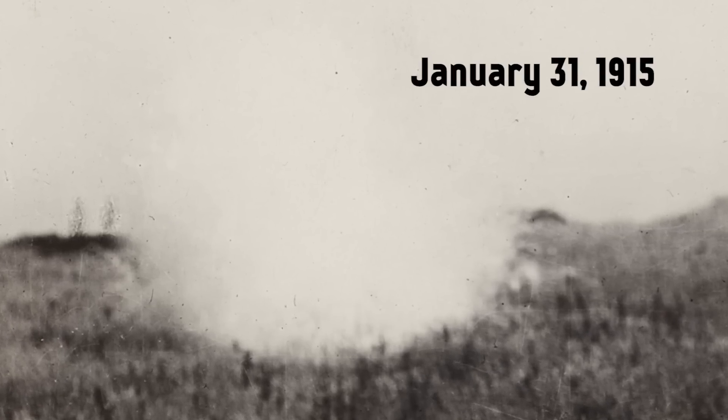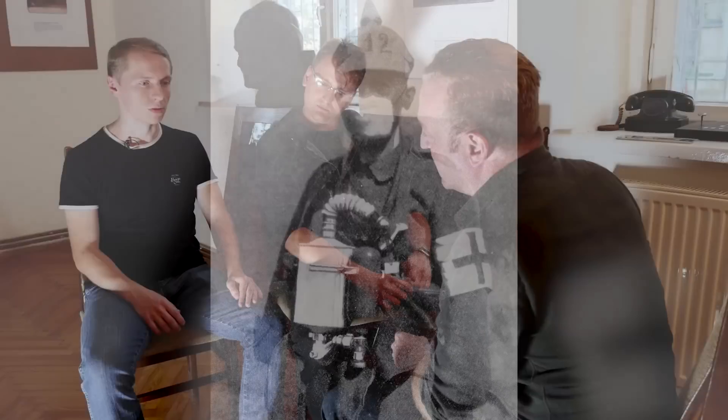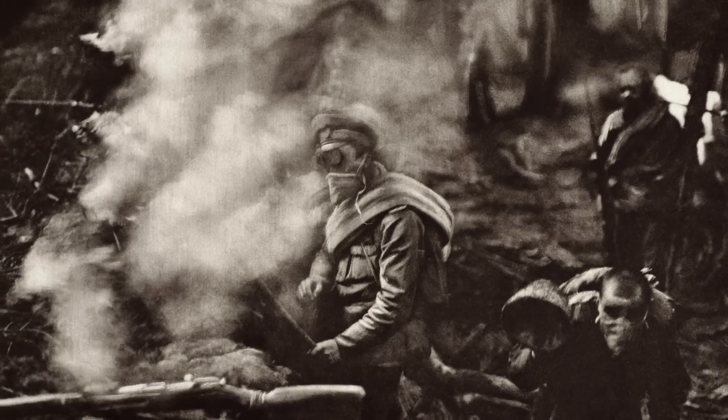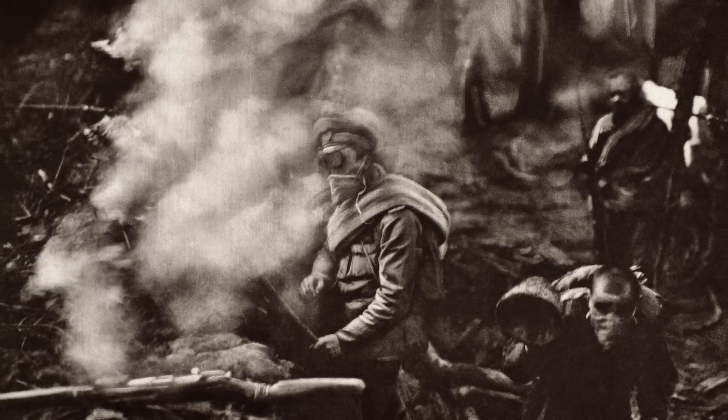The first was on January 31st, 1915, using xylyl bromide with dianisidine — it caused sneezing and tears, not like phosgene gas. It was something just to disable the enemies. The other attacks were on May 31st, June 12th, and July 7th, and those three attacks were with chlorine gas.